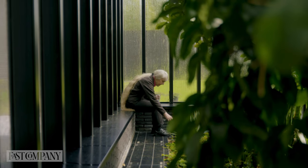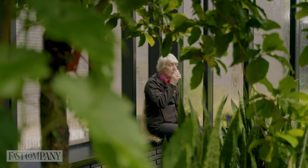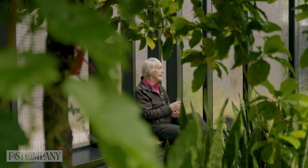My favourite part of the whole building is in there, in the back corner. I can sit on the windowsill, get my book, get my drink — such magic.